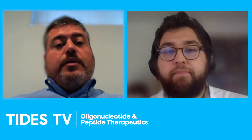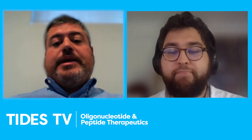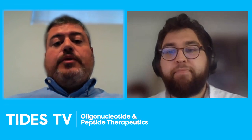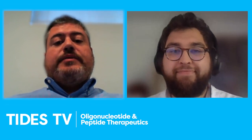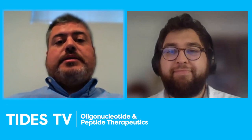Really good insights and trends there. Unfortunately, that is all the time we have for today. We certainly do want to thank Martin Rabel and Precision Nanosystems for his time, and we want to thank you, the viewer, for tuning in to another edition of Tides TV. Until next time, this is Mike Moriarty with Informa Life Sciences. Have a great day.